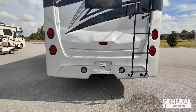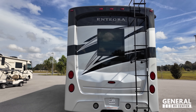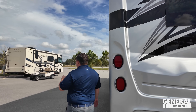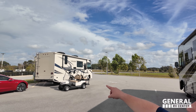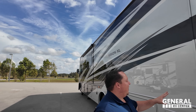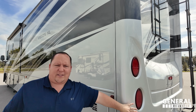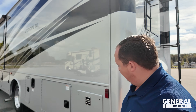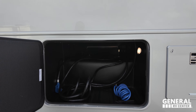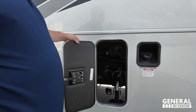This motorhome has a 5,000-pound hitch. Another squared-off window in the rear — beautiful full body paint. This is a fiberglass rear cap, and on the Vision XL the rear wall caps over the sidewall, which is more expensive, more high-end, and less likely to leak. Right here we have a painted water heater. Check this out — very nice 50-amp power cord, tons of storage, fuel fill, and holding tanks.